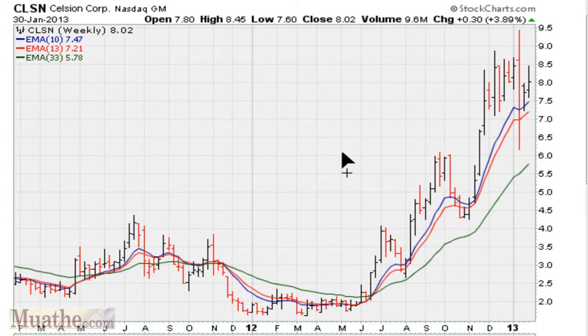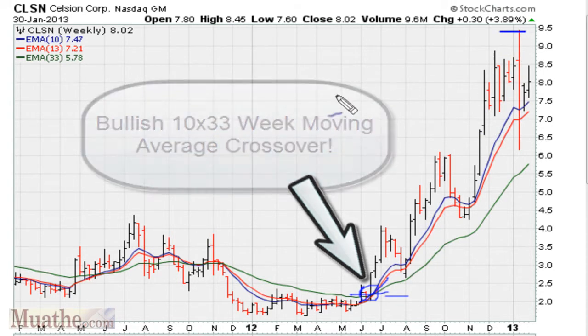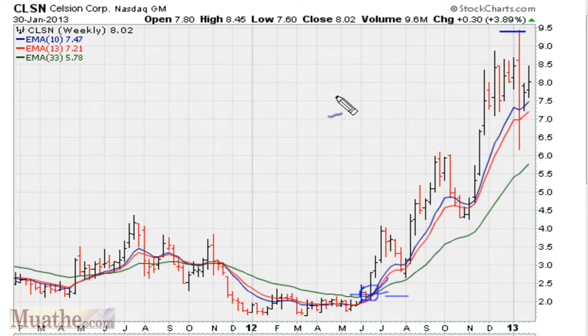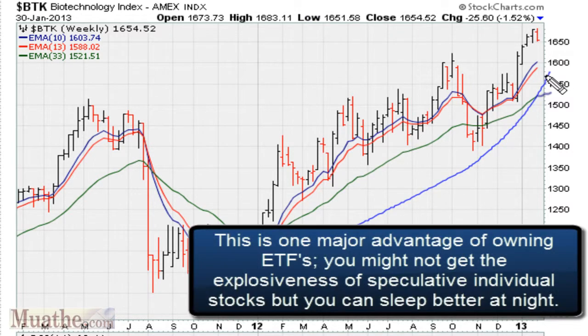Around the same time, we see that there was another stock that had moved after the 10-week moving average crossed over the 33-week moving average. Here, we see that the stock moved from just about $2 to almost $9.5 in about eight months. So it took eight months for the stock to move from $2 to $9.5. At the same time, you'll notice that the biotech index, the BTK, was also having a nice move here.